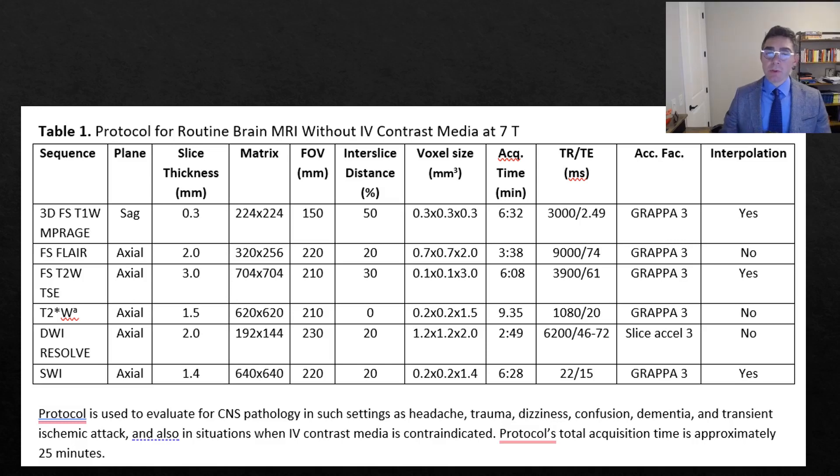In this paper, you can access various sequence parameters for various indications, so this would be a nice guide for various institutions, at least to understand our perspective.